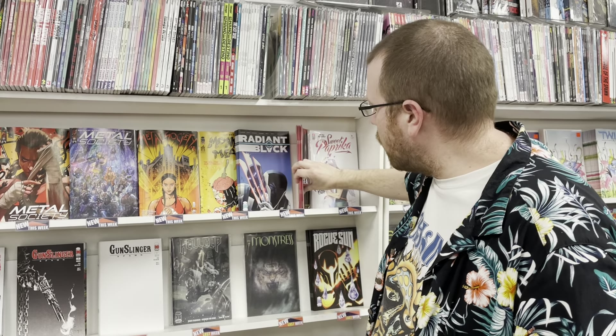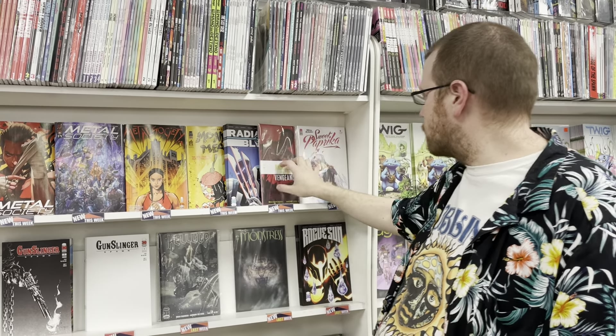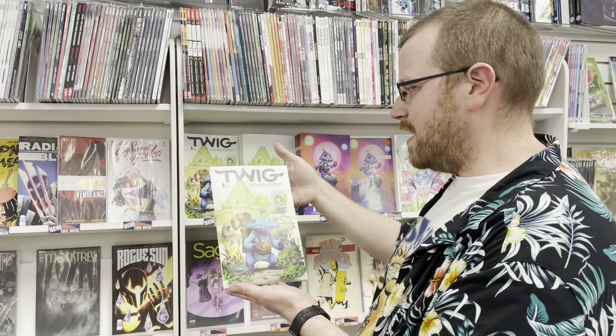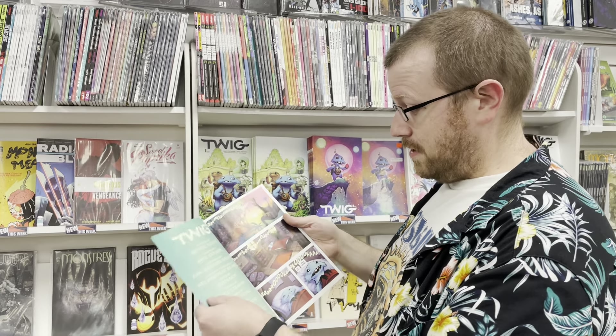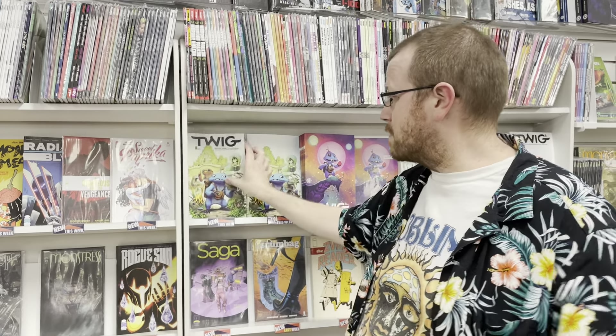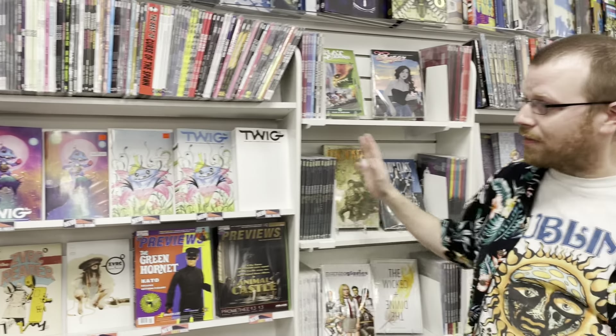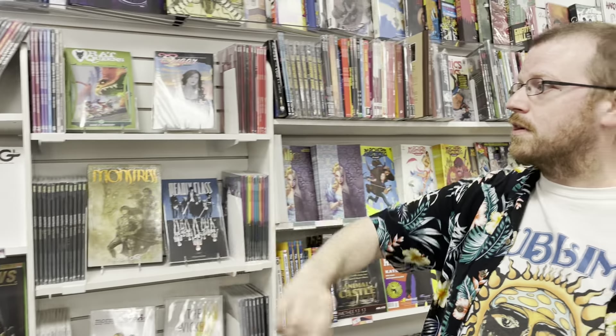We have Radiant Black. We also have Righteous Thirst for Vengeance and Mercantile Sweet Paprika. We have a new number one — Twig, from Scotty Young and Kyle Stram. This is cool, this is beautiful art, this is a ton of fun. It's a really awesome book — just fantasy, crazy, super imaginative. Check it out. Got lots of different covers, including a Scotty Young, a Peach Momoko, and a Blank.